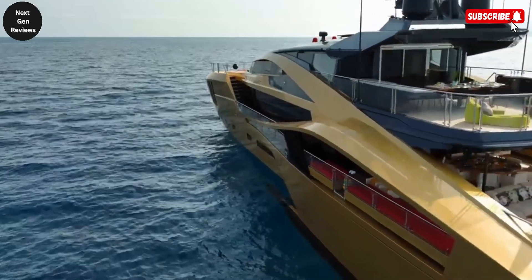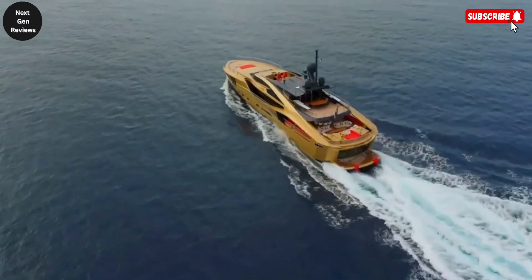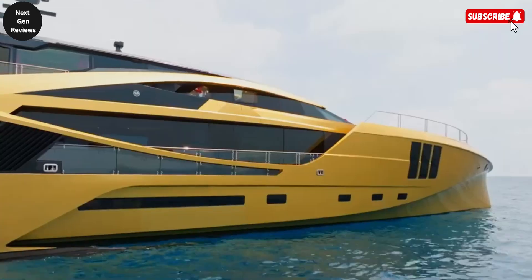Beyond its luxurious comforts, the Kalila is built for performance, boasting a top speed of 24 knots and a smooth cruising speed of around 15 knots, ensuring swift yet stable journeys across open waters.